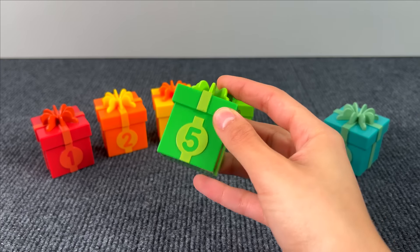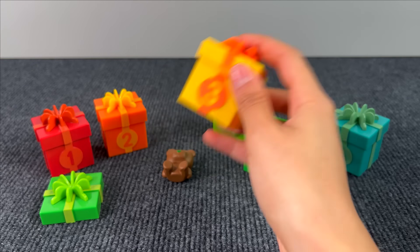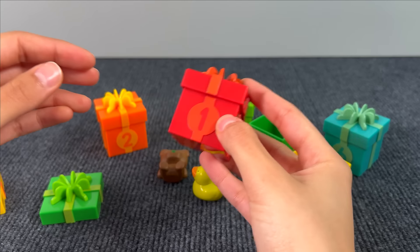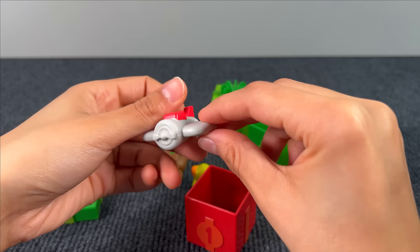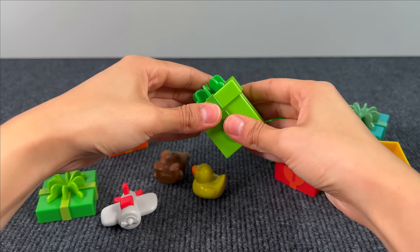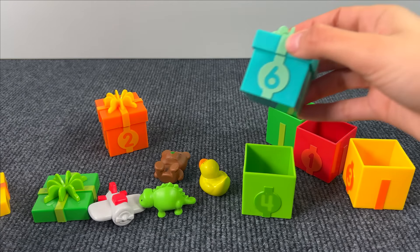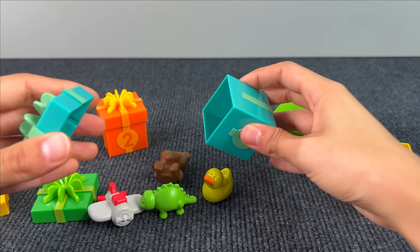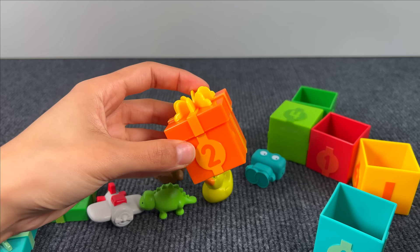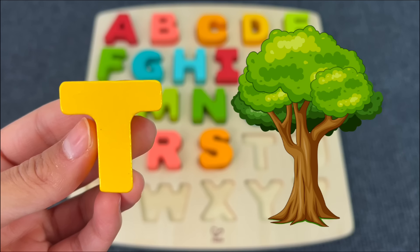Let's check these gift boxes. A cute teddy bear — number three. Here we have a little duck, number one, a red gift box. This is an airplane, number four. It's a little dinosaur, number six. A robot! Let's check number two — something is stuck. It's the letter T. T is for Tree.